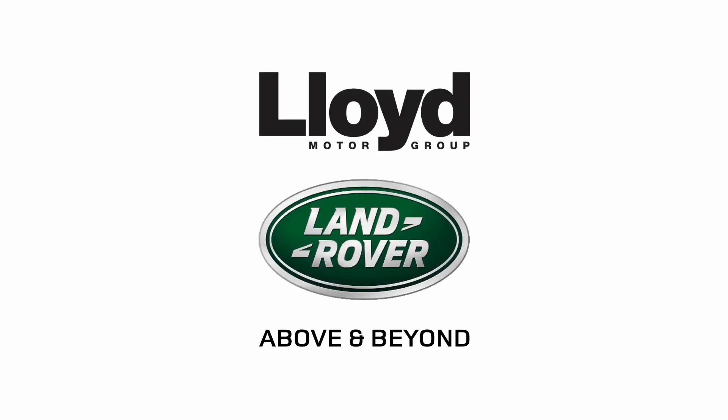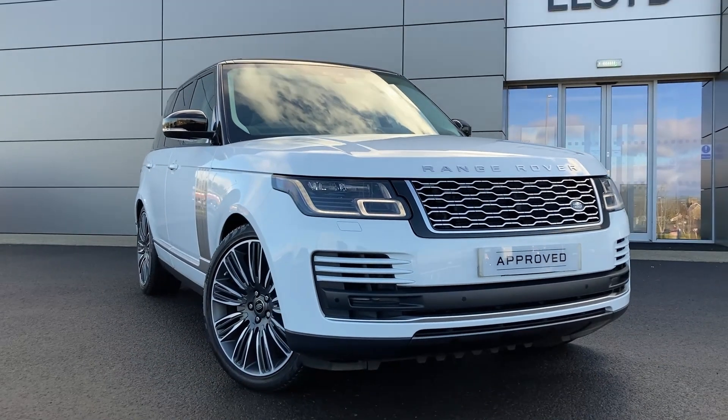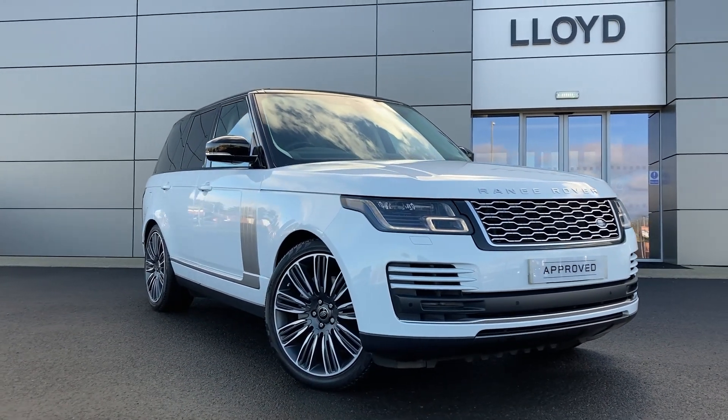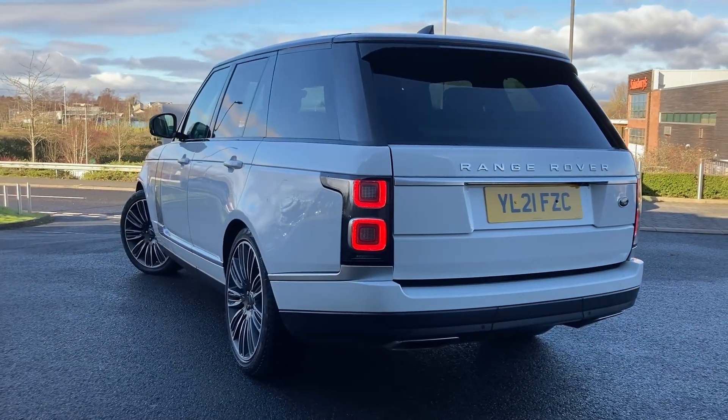Here at Lloyd Land Rover Kelso we are pleased to present this Range Rover 3L D300 Westminster, finished in Fuji white exterior paint with 22 inch 9 split spoke diamond turned alloy wheels.